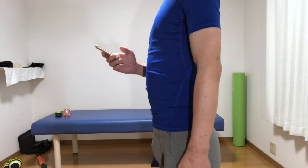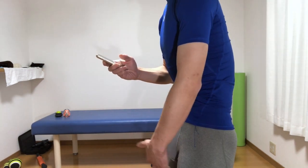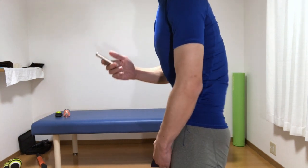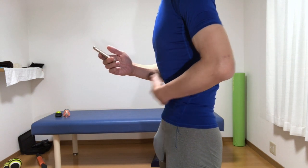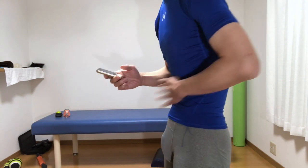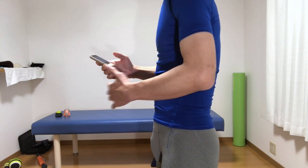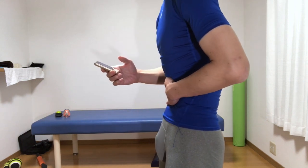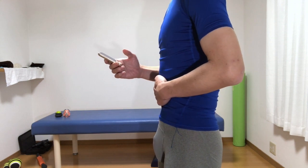On the contrary, those who have a dent in their abdomen are likely to have stiff pelvic floor muscles. For those who have a dent all the time, it is important to have a consciousness to inflate your stomach when you inhale firmly, and to have a consciousness to deflate your chest when you exhale.